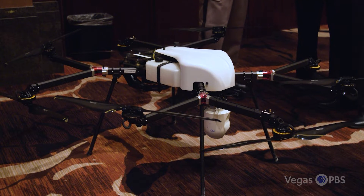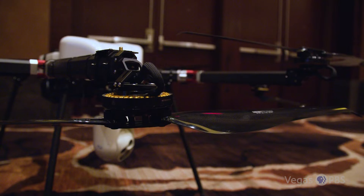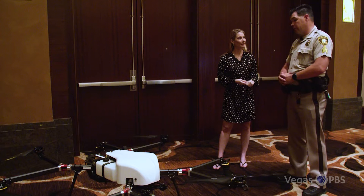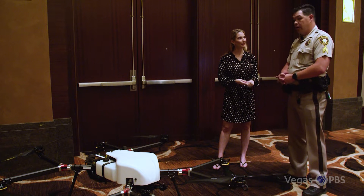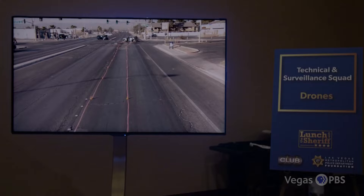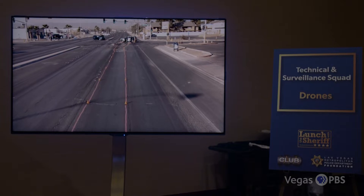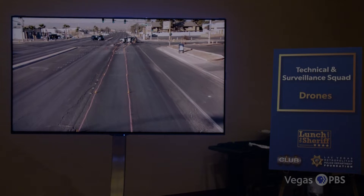It's a gas-electric hybrid that flies for about three to five hours on a single tank of gas. This is the Sky Front Perimeter 8 — the first of its kind that the department has invested in. Sergeant Brad Cup says the experimental drone may be the first first responder at a metro crime scene.